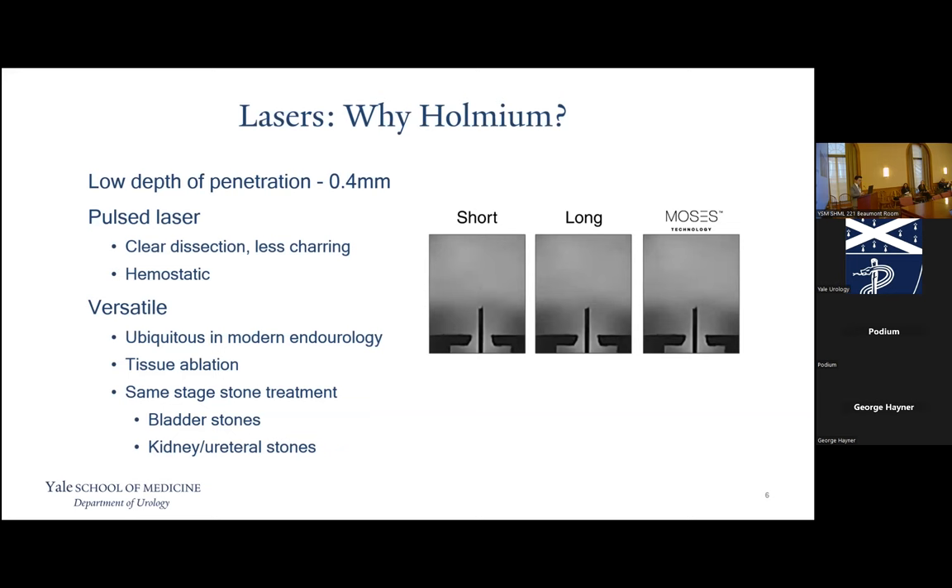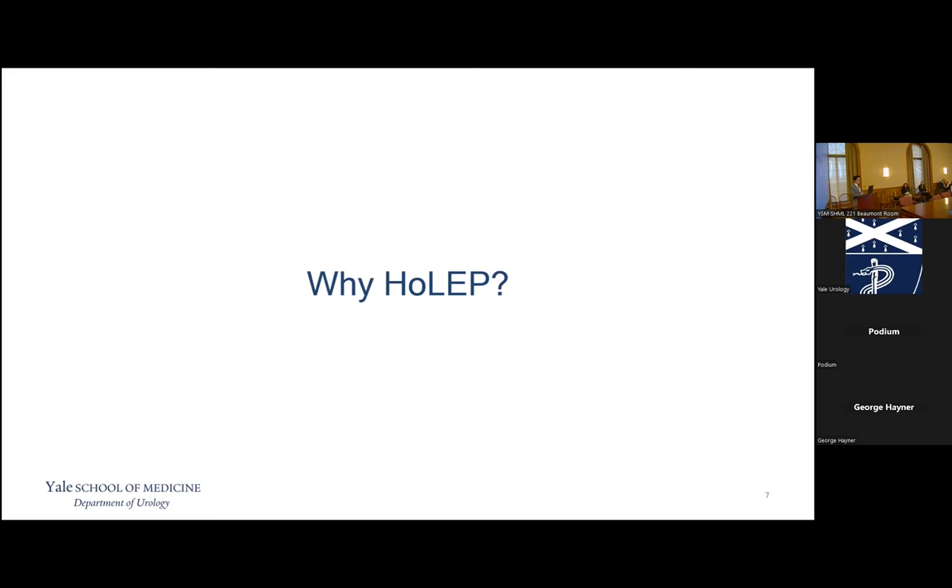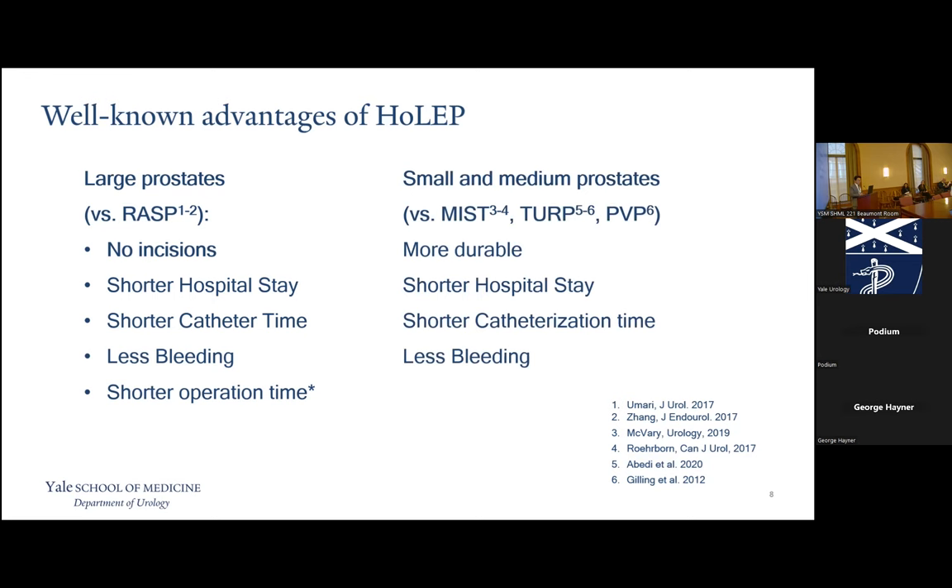Why am I such a firm believer in HOLEP? In large prostates, the closest competitor is robotic simple prostatectomy. Dr. Amir Khan highlighted differences like shorter hospital stay, shorter catheter time, less bleeding, and shorter operation time for very experienced HOLEP surgeons as advantages over robotic simple prostatectomy. But I think the one advantage that comes to mind first is the lack of incisions. We often forget that the benefits of HOLEP extend to small and medium prostates — the randomized clinical trials showing HOLEP's benefits include comparisons to TURP and PVP in prostates less than 80 cubic centimeters.